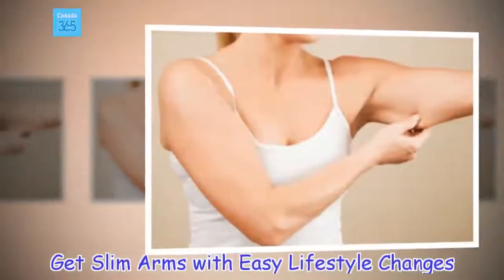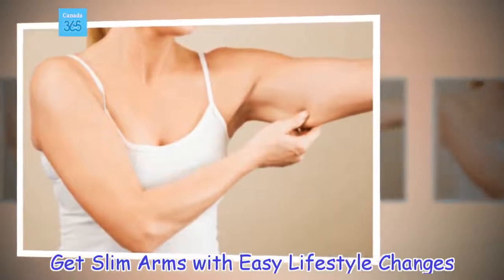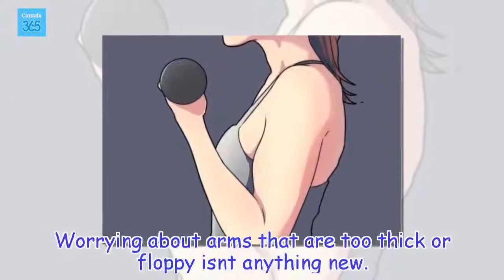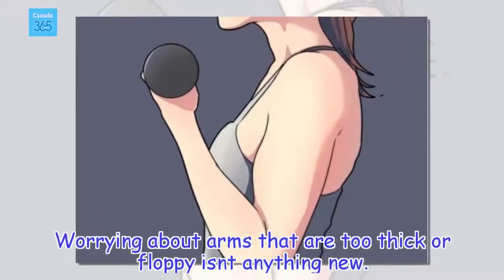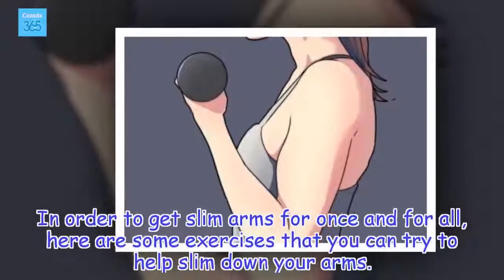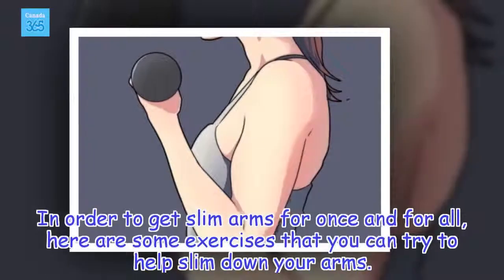Get slim arms with easy lifestyle changes. Worrying about arms that are too thick or floppy isn't anything new. In order to get slim arms once and for all, here are some exercises you can try to help slim down your arms.